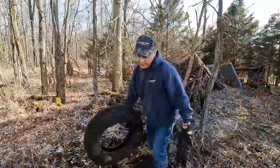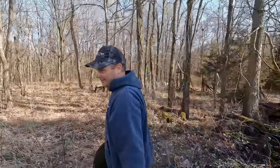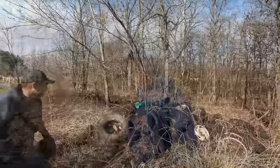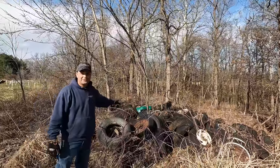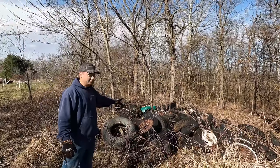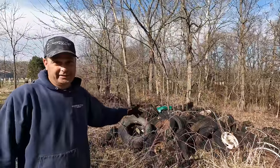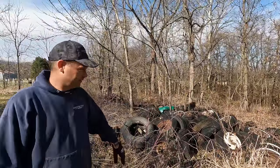I can't throw tires in the dumpster, so we actually have a pile of tires that's been here since we bought the property — we're going to throw them over there. We've actually got rid of about half of those already. Most of them have to have the rims taken off before I can dispose of the tires.